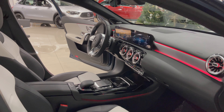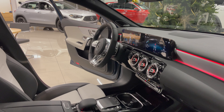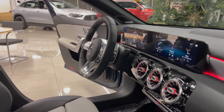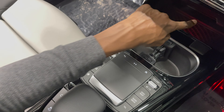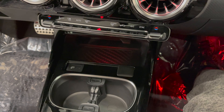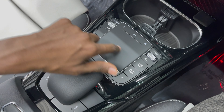You have three circular air vents right here which are turbine-looking, and you have the black piano lacquer trim which is also a fingerprint and scratch magnet, so you've got to be careful with that. Down here you have two cup holders, NFC charging, USB-C ports, and a touchpad right here for your MBUX system.